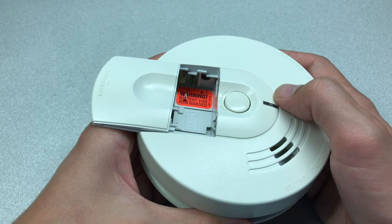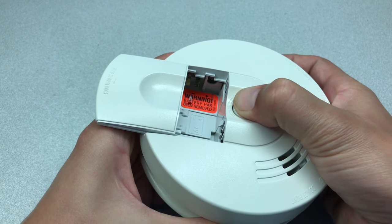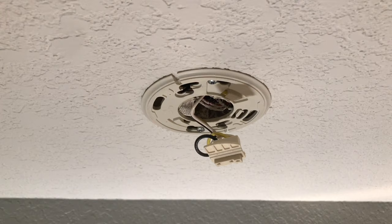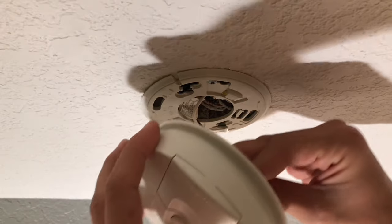You may even hear a short beep after you've disconnected all of the power sources. Step 6: Reassemble everything in reverse order and you should be all set. Your smoke detector should stop beeping randomly.